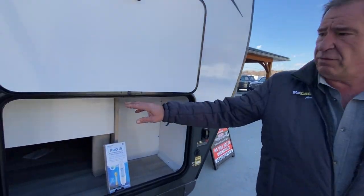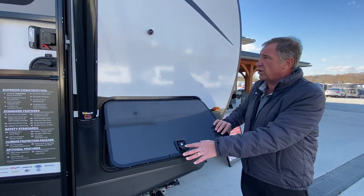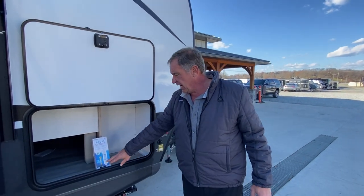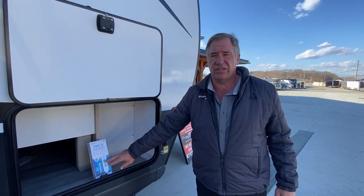Note the large opening here for storage, as well as the slam latch doors and magnetic holders. It comes with an inline water filtration system, which you can replace easily over the internet.